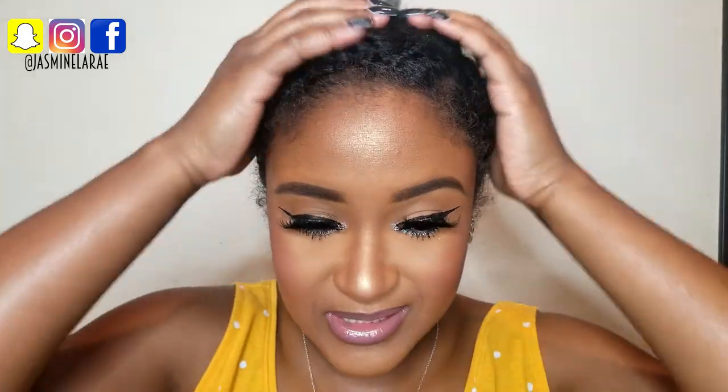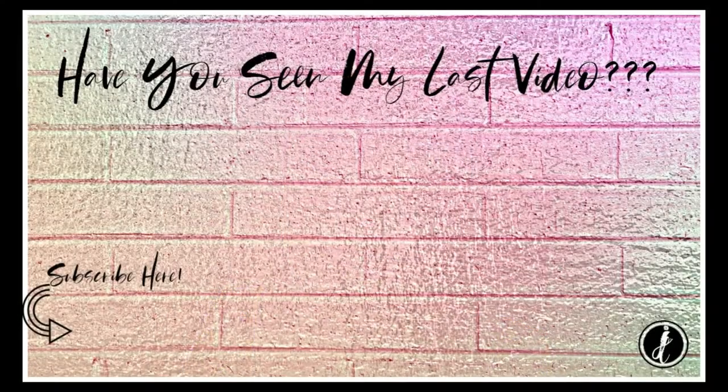I'm so excited I can't contain myself. I was going to take my hair down but I don't feel like it. Thank you guys so much for watching — until the next one. Bye!